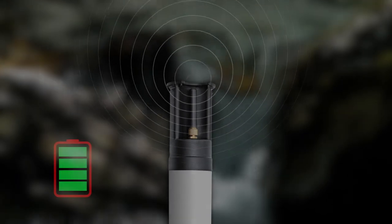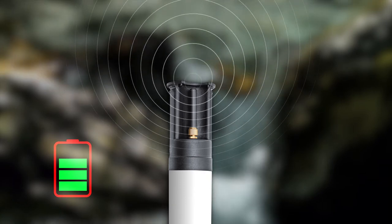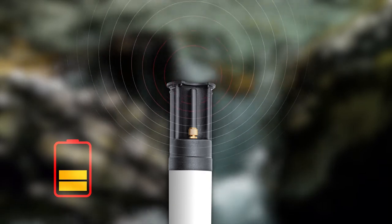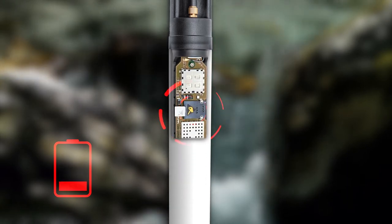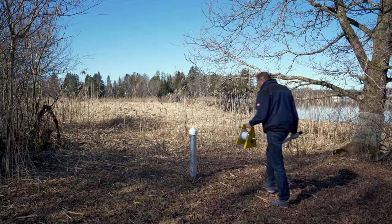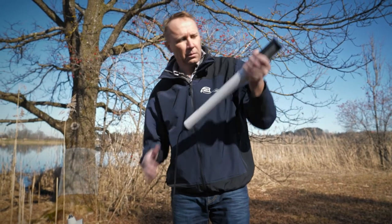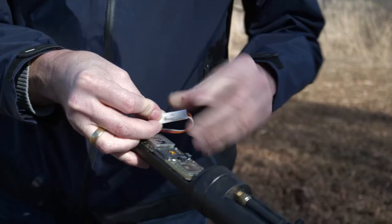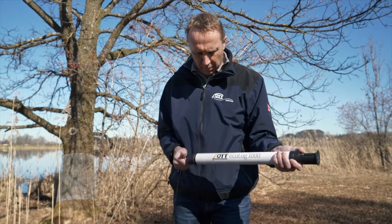With its intelligent power management, data gaps are a thing of the past. The OTT Ecolog 1000 warns you in a timely manner if it has to interrupt data transmission due to lack of battery voltage, but continues to measure and store the data for several months nevertheless. So you have enough time to plan your next outdoor operation sensibly. OTT HydroMet has developed the Ecolog 1000 to be as easy to operate and maintain as users have always wanted — no cables, no plugs, no openings that can leak.